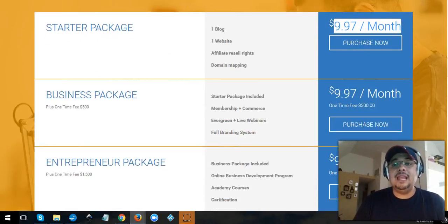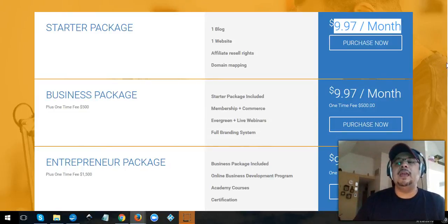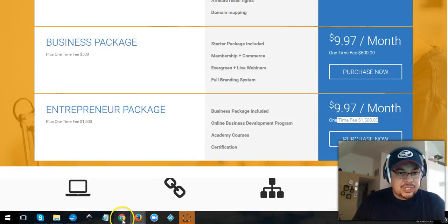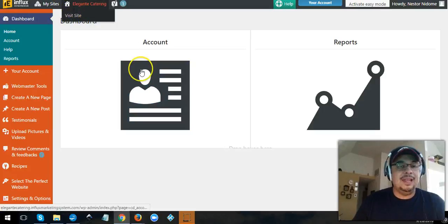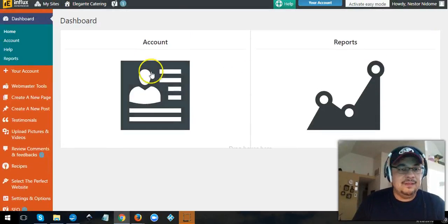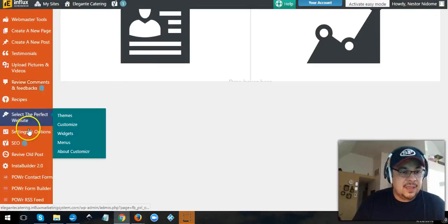Of course, you can try it for nine bucks first, check it out, and upgrade whenever you're ready. Let me show you — this is the website right here. It's called Elegante Catering, and I created this website. It wasn't even that difficult to create with one of the many things that the system has.